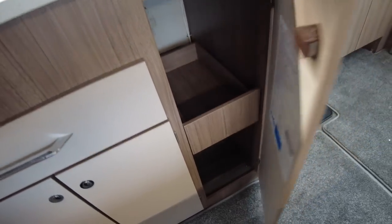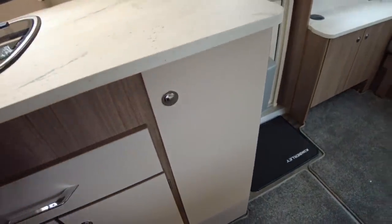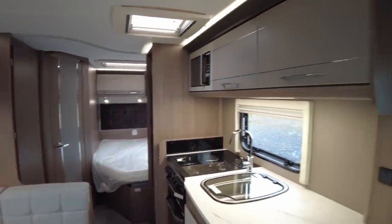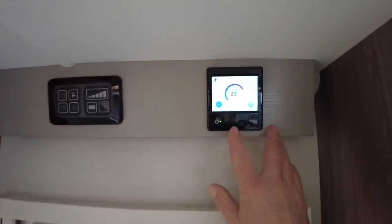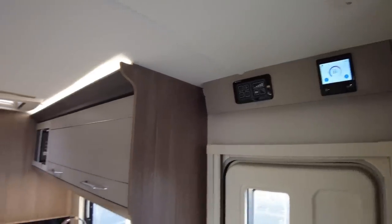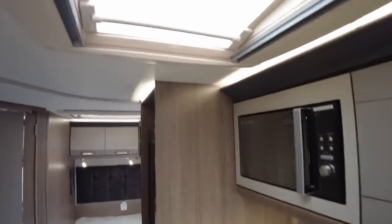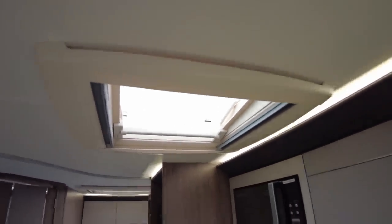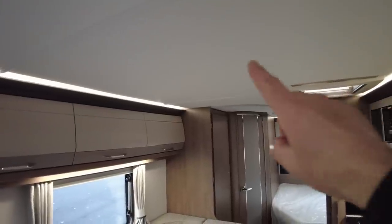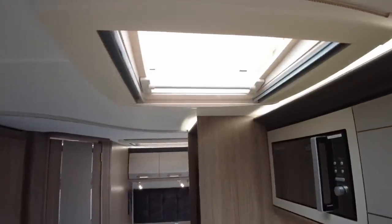That drawer not running properly on the runners might actually be a fault — things like that would be picked up in a PDI, the inspection before you pick the caravan up. Over the door here we've got the control for the Alde central heating — radiators all the way around the caravan, gentle silent heat, that is awesome. There's also a microwave in the kitchen. Above the kitchen we have a clear MPK rooflight — a slight concession in this range, you could maybe have a bigger rooflight here, but that's fine. You've got one in the important place over the kitchen, one over the lounge, and one over the bedroom.